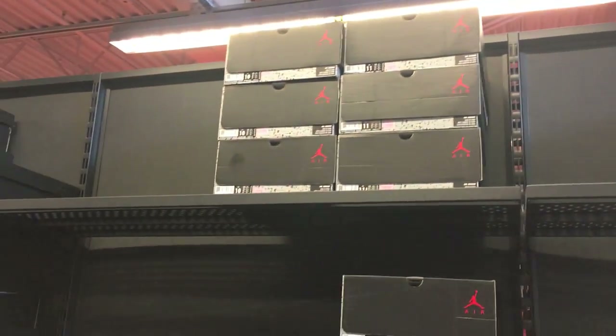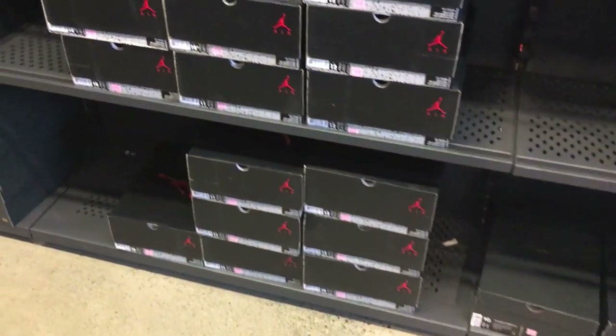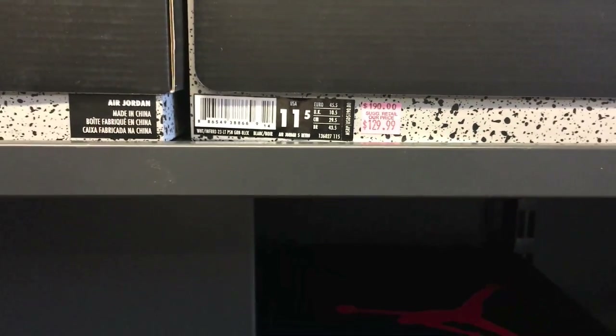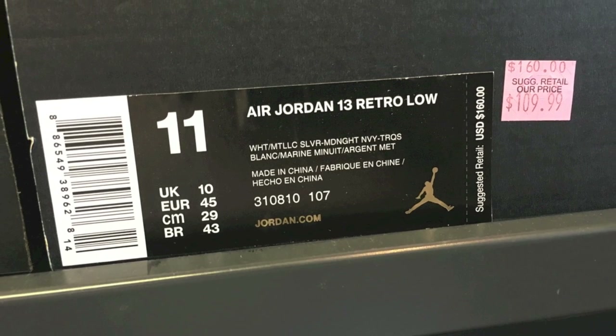They had a ton in stock. One thing I appreciate from this store is they did limit one — they weren't allowing you to buy all of them. I kind of like that at least to start, because it made it so I was able to go after a day or so of hearing they were there on sale and pick them up.